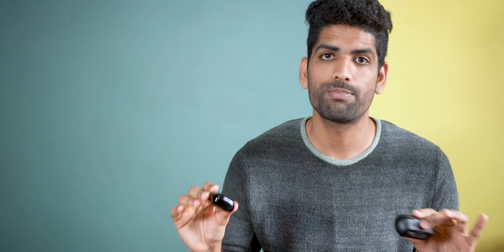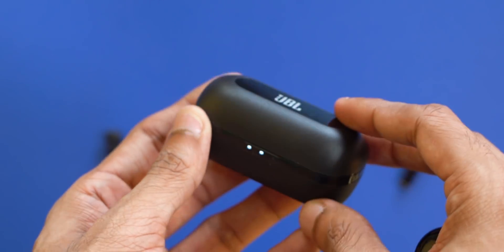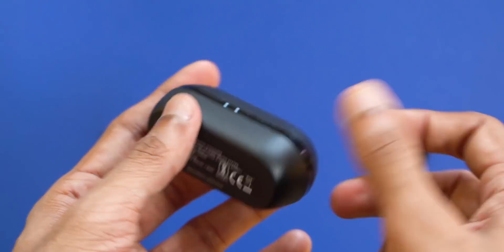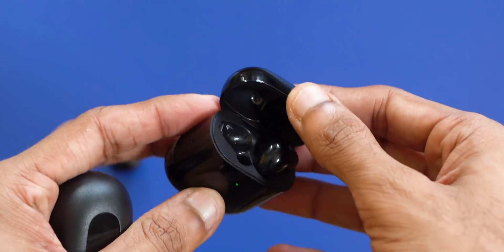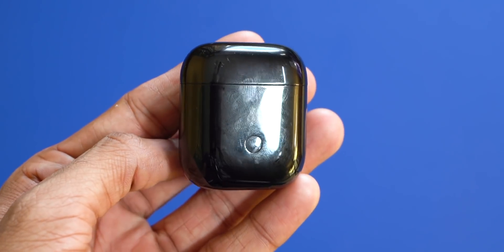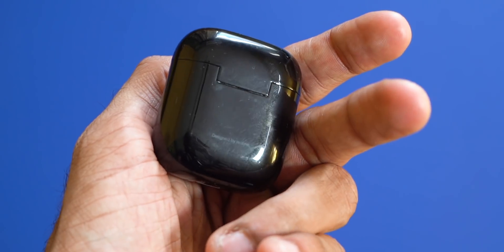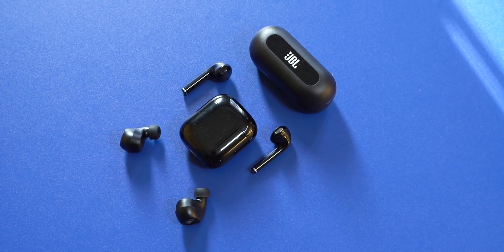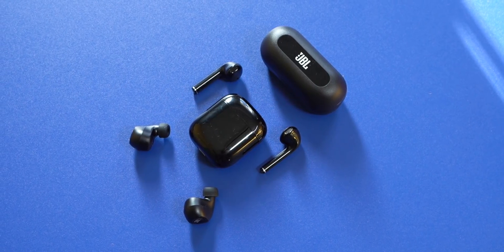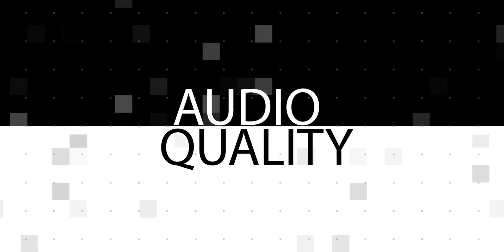Number two: build quality. They are pretty similar actually — both are made of plastic, not a huge difference. Maybe the JBL earbuds have a slight edge over the Realme ones because it's matte versus glossy. Even though I haven't really used the Realme Buds Air a lot, the case looks terrible — it's full of scratches and smudges. But since the JBL case is matte black, it doesn't really pick up as many smudges or fingerprints.